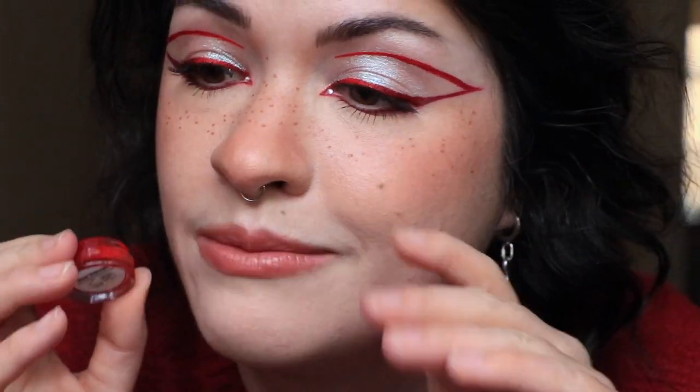I promise I'm gonna do a video on these this week — it'll probably be Friday's video. I'm so excited. I've been wanting to test them a little longer before I give a thorough full review. So be on the lookout for that. Subscribe so you don't miss it. I'd love to know how you guys are enjoying Red Taylor's Version, or if you even like Taylor Swift.